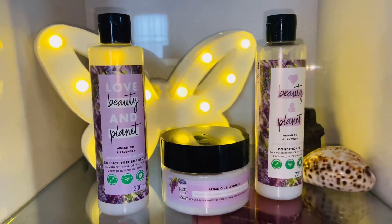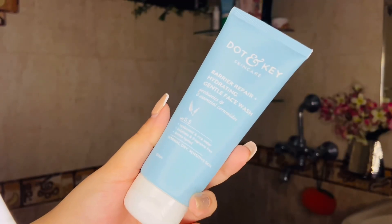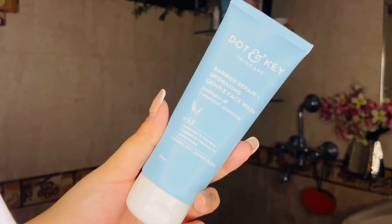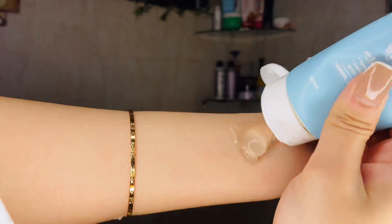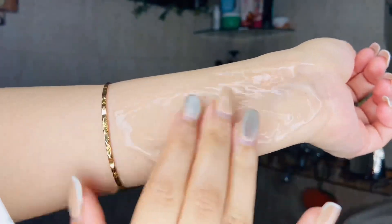But before that, I am going to do a little bit of skin care, and then we will quickly hop into the shower. So first thing I am going to do is wash my face. For face wash, I will use Dot & Kika Barrier Repair Plus Hydrating Gentle Face Wash. It's called Gentle — it's a very nice, gentle, gel-like face wash.